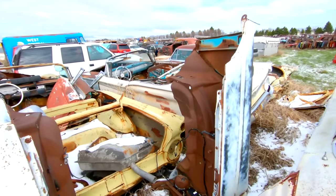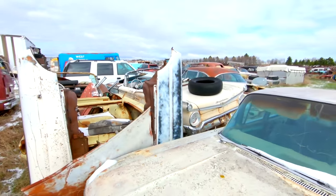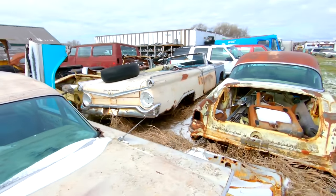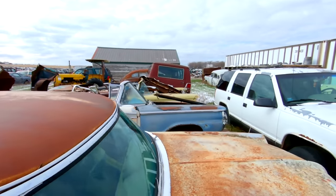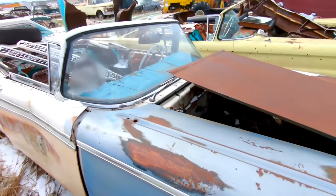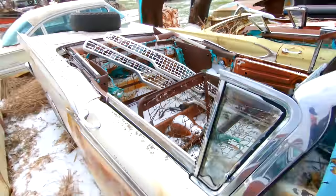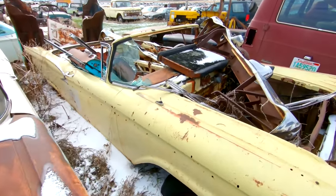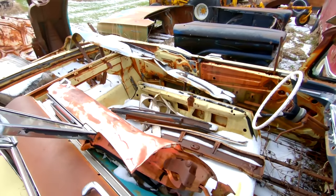Got a couple of — I want to say — 59 Galaxie 500 convertibles. I wish these were 59 Chevys, but they wouldn't be here if they were. If you guys need a pair of convertibles, here you go. No motors in either one of them. Floors are starting to go on one, but all the snap trim and stuff is there. This one's missing a little more, but the floors are still in it.